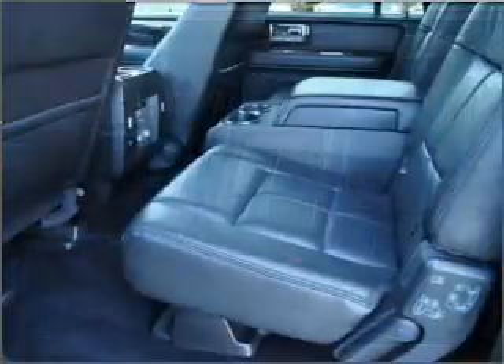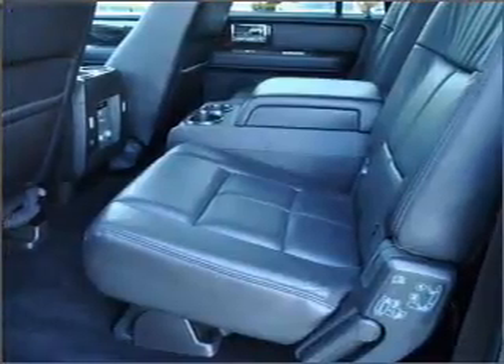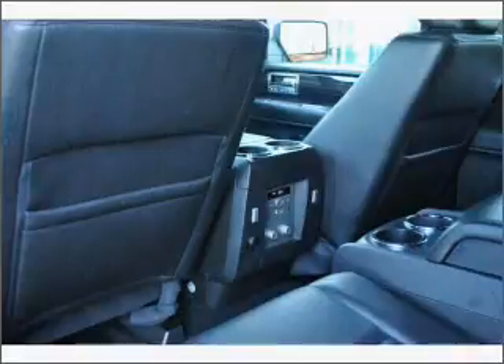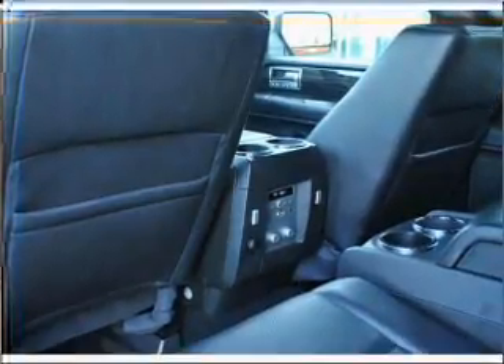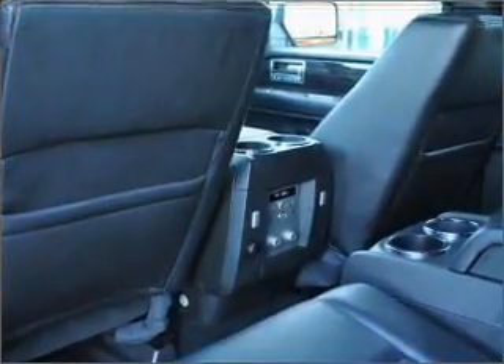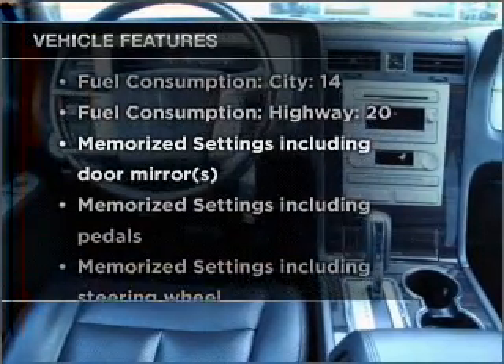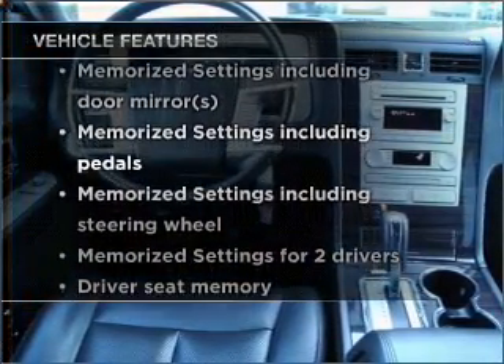Savor your listening experience with the premium sound system. The anti-lock braking system will help deliver you safely to your destination. Heated seats come for you on cold winter days, and memory settings make for a more comfortable ride. With these notable features, you won't want to miss out on the opportunity to own this amazing vehicle.